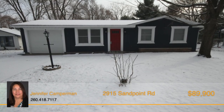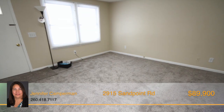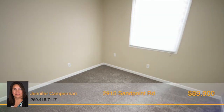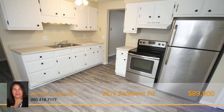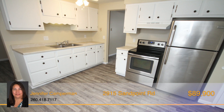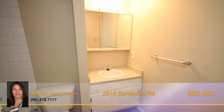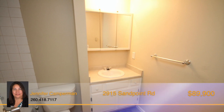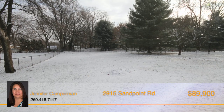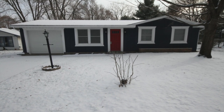Completely remodeled and ready for you. Check out this three bedroom ranch home with a spacious great room, a large eat-in kitchen and newly carpeted bedrooms. The kitchen has stainless steel appliances, updated countertops and new flooring that also leads way to the laundry area. The bathroom has been updated as well and has new flooring. Outside you'll love the large half acre lot that's partially fenced. Call Jennifer Camperman today for your personal tour.